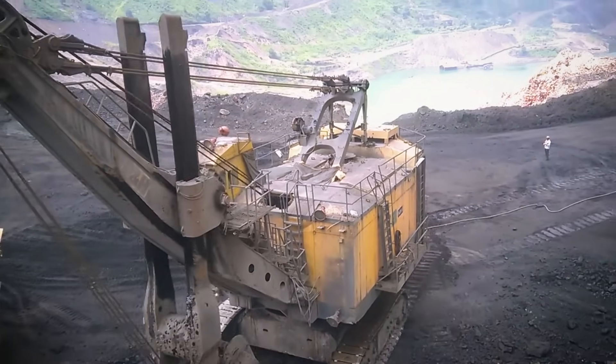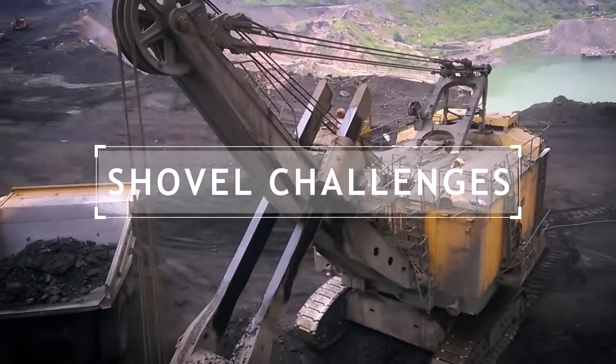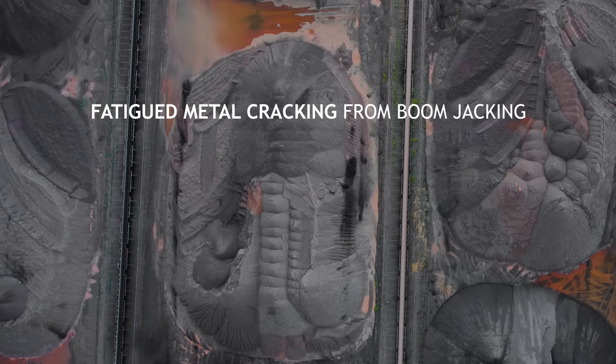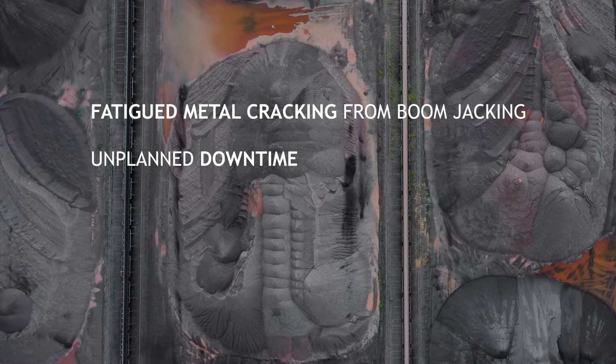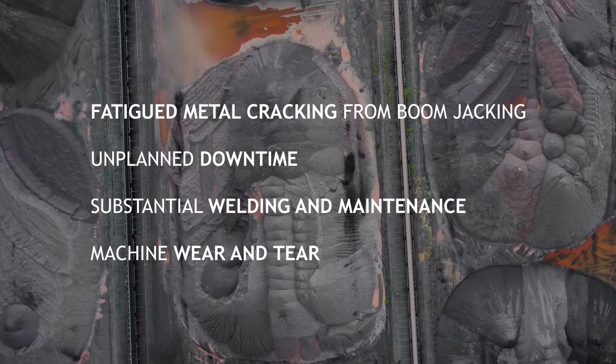Shovels using traditional steel pendants face everyday maintenance challenges, including fatigued metal cracking from boom jacking, unplanned downtime, substantial welding and maintenance, as well as ongoing machine wear and tear.